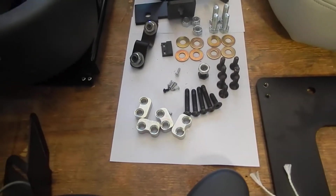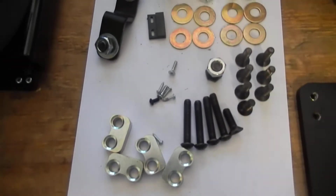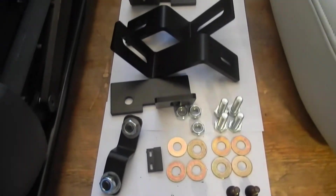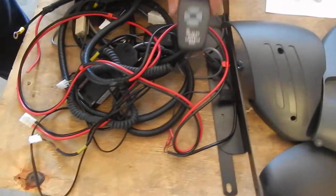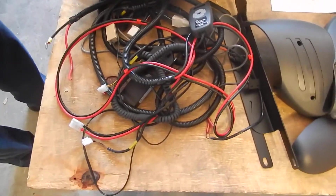The owner's manual is here, all the bolts, all the hardware is there, and most importantly all the electrical harnesses are here also — all the electrical harnesses and the remote. Everything is here, everything was taken out of the van.